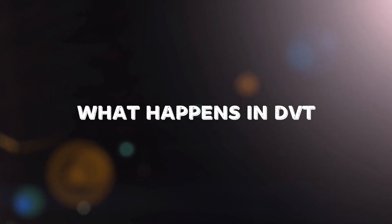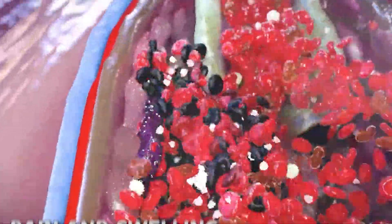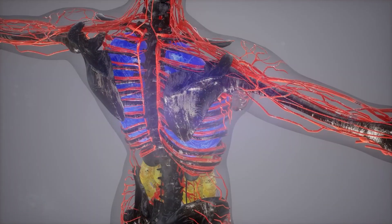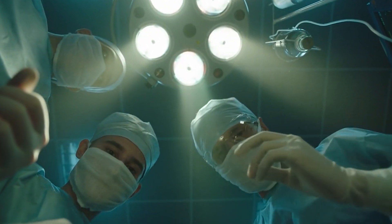In DVT, the blood clot blocks the normal flow of blood through the vein. This blockage can lead to increased pressure in the affected vein, resulting in pain and swelling. If part of the clot breaks free, it can travel through the bloodstream to the lungs, causing a pulmonary embolism — a medical emergency that can lead to severe complications or even death.